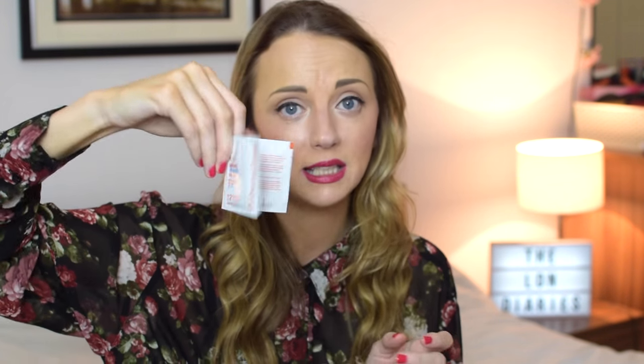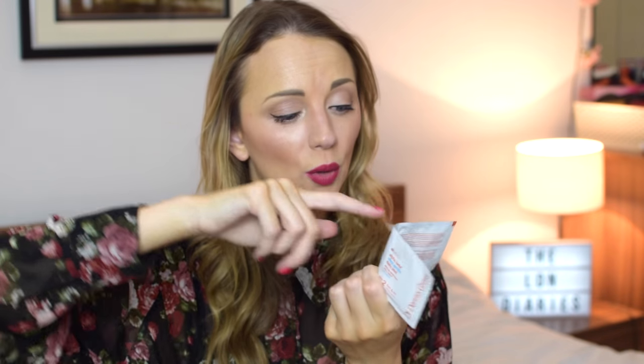I've got the Dr. Dennis Gross Alpha Beta Daily Peel — little pads to exfoliate your skin. Step one is exfoliating and smoothing, step two is firming. I love trying skincare — I am such a skincare junkie. I think I'm probably more of a skincare junkie than a makeup fan, though I love makeup too.